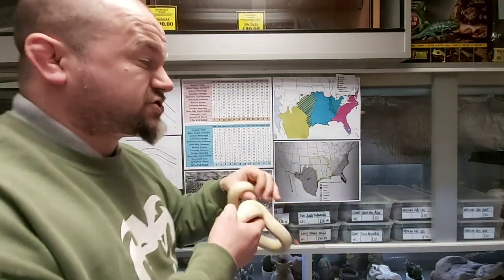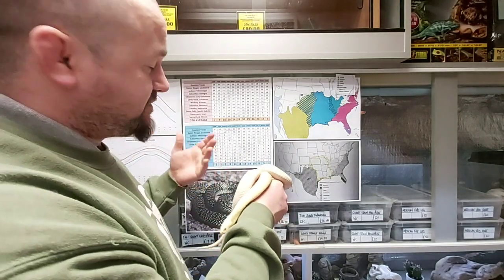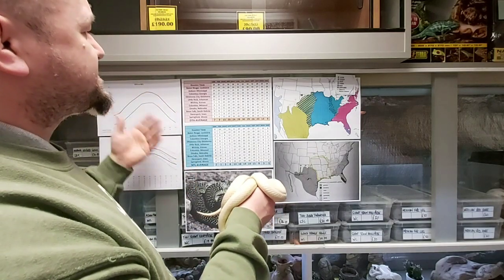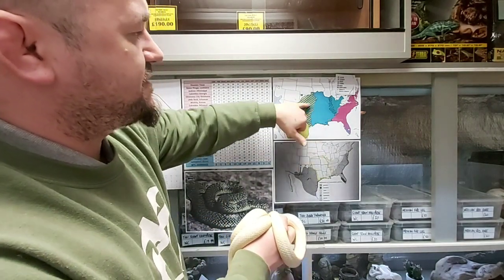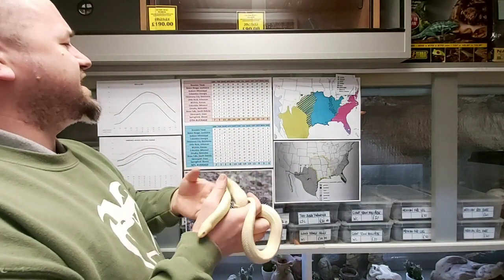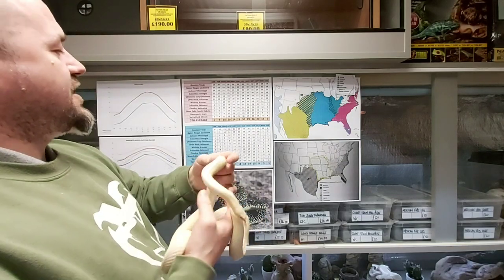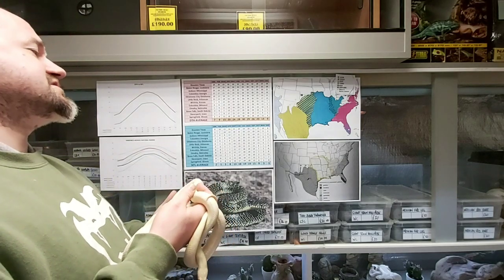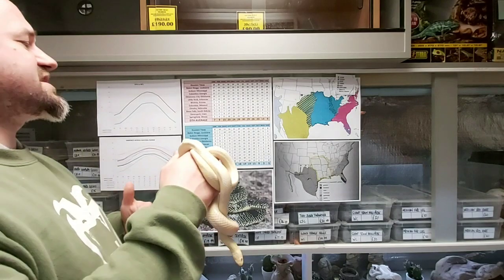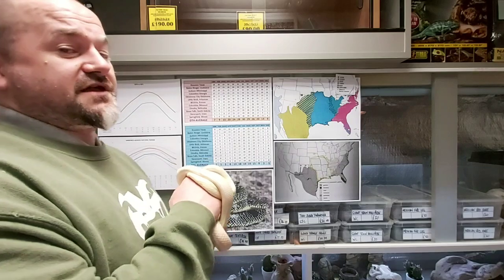Now we'll have a quick look at the climate data. Because they've got such a huge range, I didn't want to just pick one or two places, so I'll run you through the different regions. Working from the south across and then up and around: Houston Texas, Baton Rouge Louisiana, Jackson Mississippi, Columbus Georgia, Oklahoma City Oklahoma, Little Rock Arkansas, Wichita Kansas, Columbia Missouri, Omaha Nebraska, Sioux Falls South Dakota, Davenport Iowa, and Springfield Illinois.